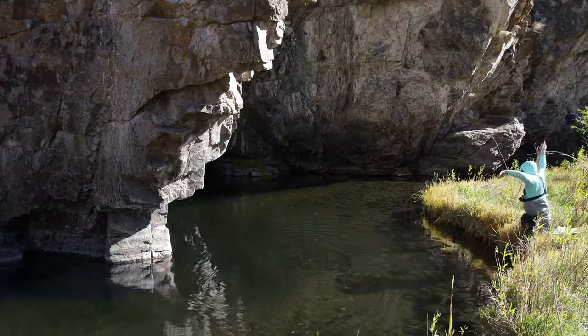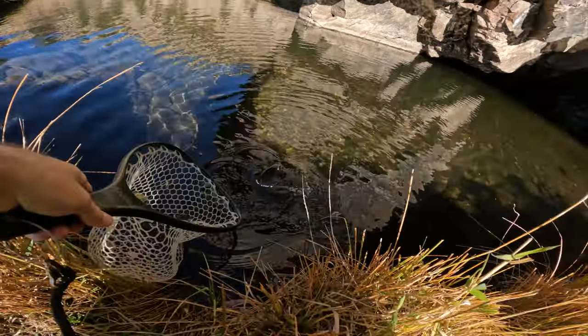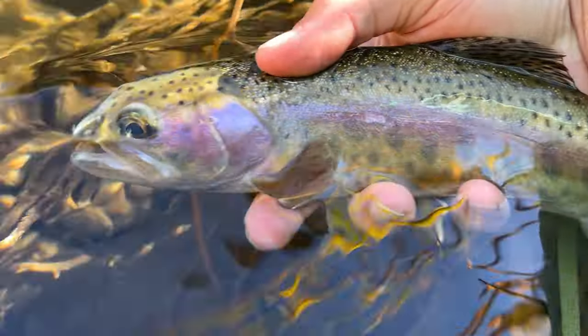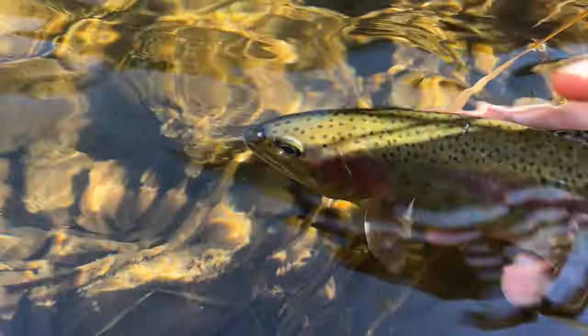We got a long line — that's the downside of this long dropper here. But we got him. Beautiful fish. Look at the patterns on that pretty rainbow. Browns, rainbows — who knows what else we might catch in here.